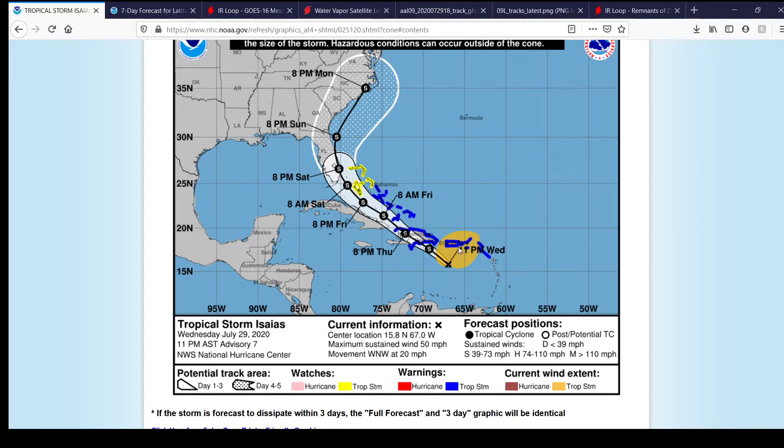Tropical storm warnings are also in effect for Puerto Rico, the Virgin Islands, the northern Leeward Islands, and parts of the Bahamas. Tropical storm watches are in effect for the northern Bahamas as well.